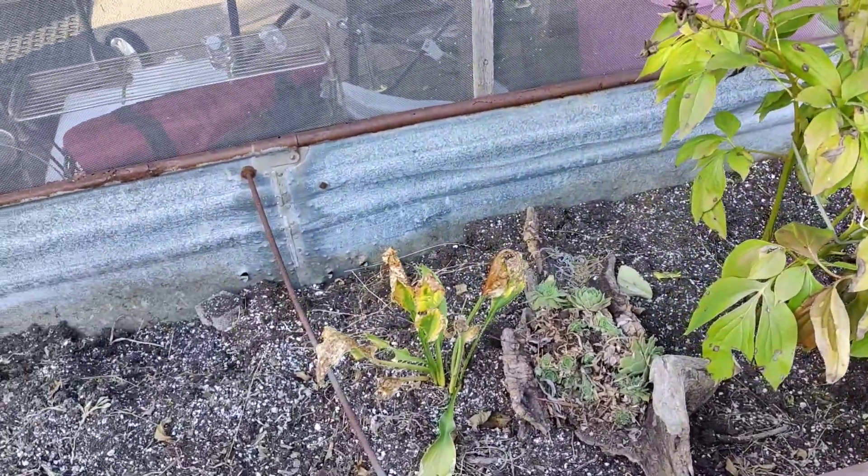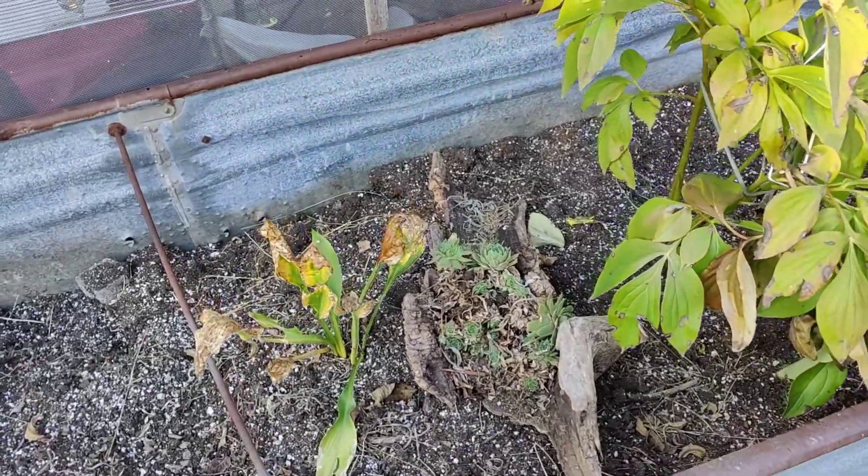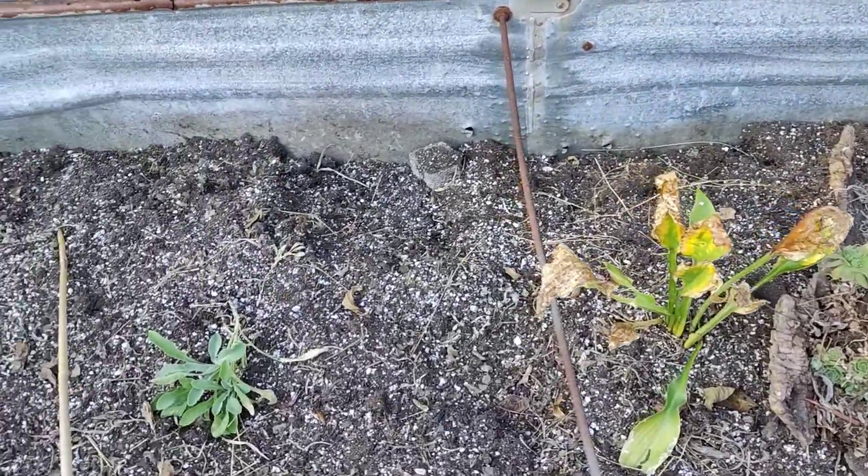I knew there was like a little snake in here. I found a snakeskin, so I knew there had to be bigger ones, but I really wasn't prepared for this.